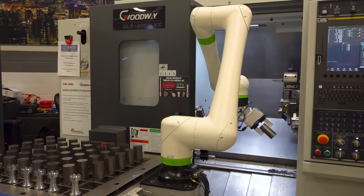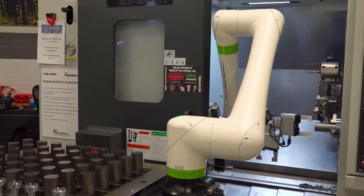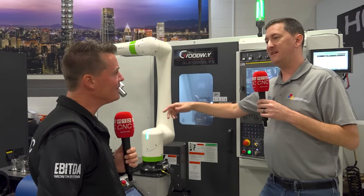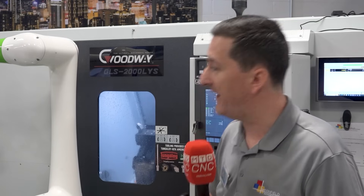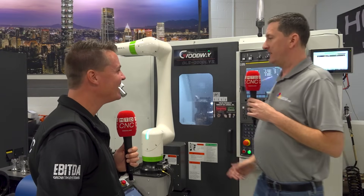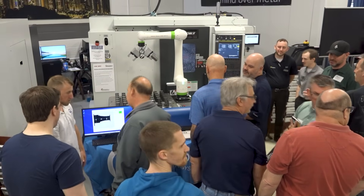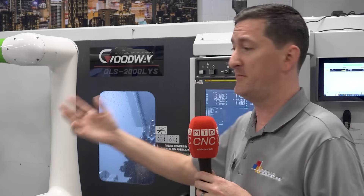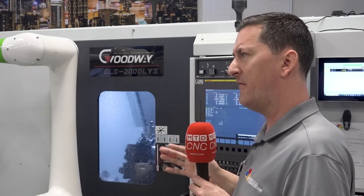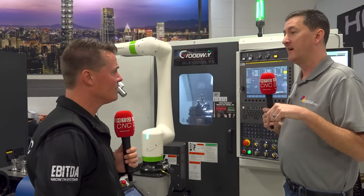The support behind Goodway is fantastic, and we have personal relationships even with the owner, Edward Yang. Some people have heard of Yamasiki — Yamasiki is the importer for Goodway and Awea, and is actually owned by Awea. We can do FANUC controls, Siemens controls, Mitsubishi controls, and even Heidenhain controls on their milling machines. They're a very well-rounded, fully capable company. They're around four and a half million square feet of manufacturing, with another million and a half being added on literally right now.